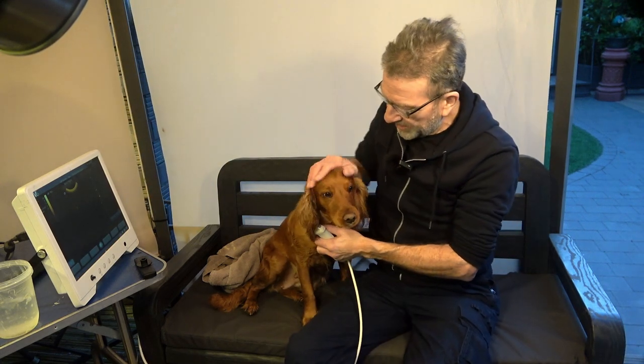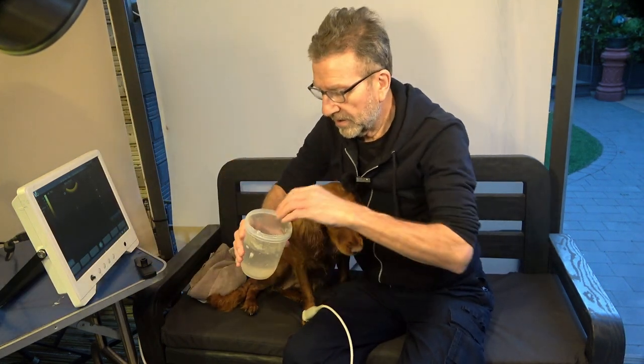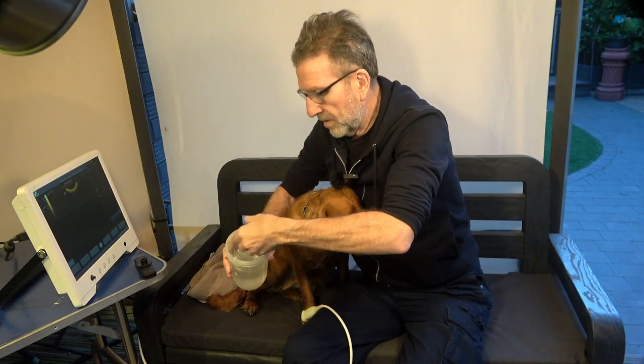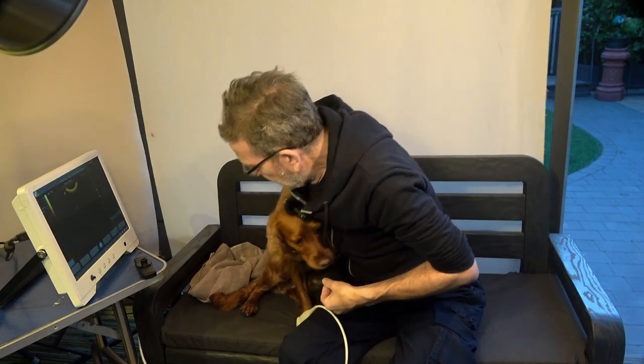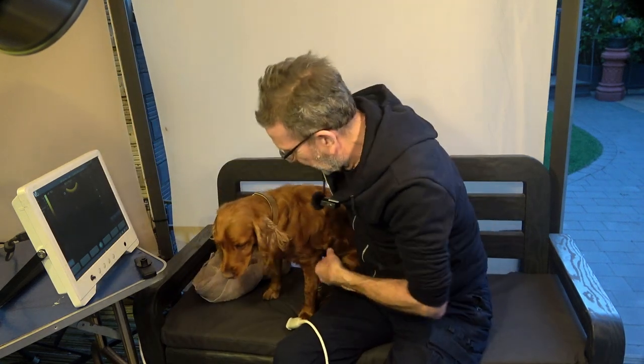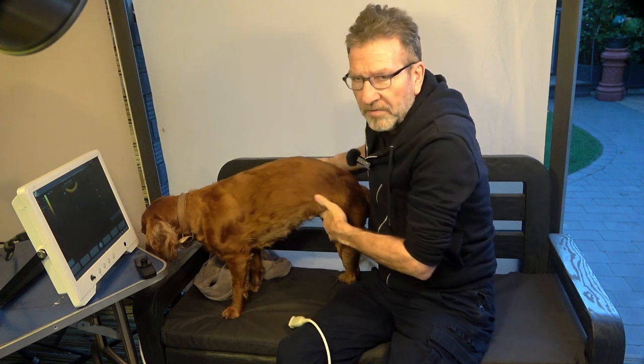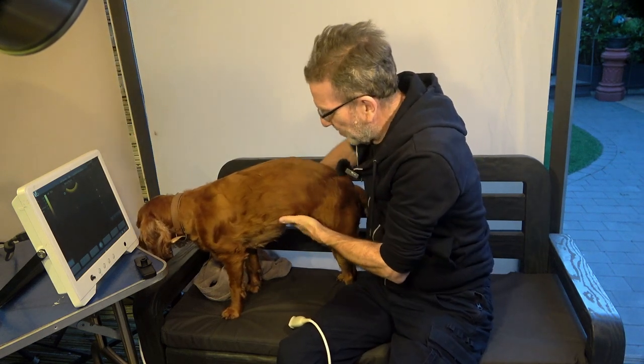Hi again everyone, so here we are back with Ruby, so let's get on with the scan. We'll put the gel on her. Stand up for me, Rube. Good girl, that's a good girl. There we go — they love this, it's cold and relaxes them.